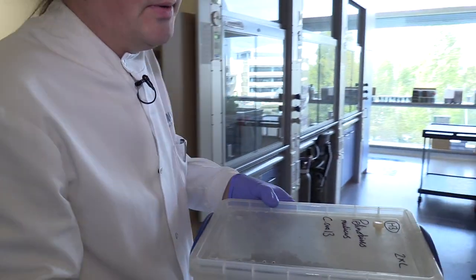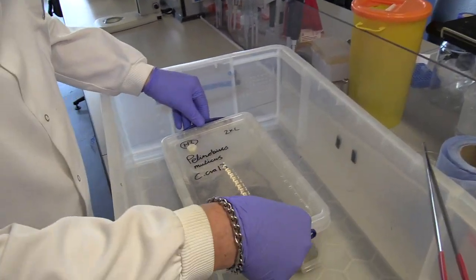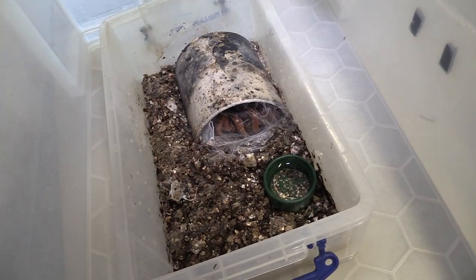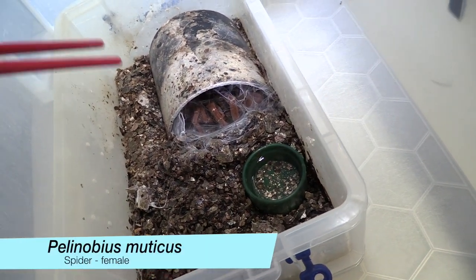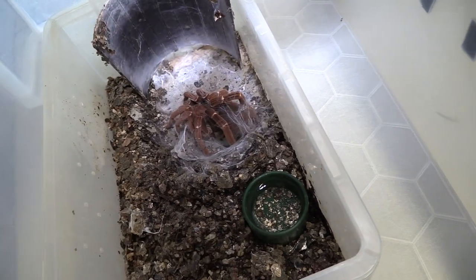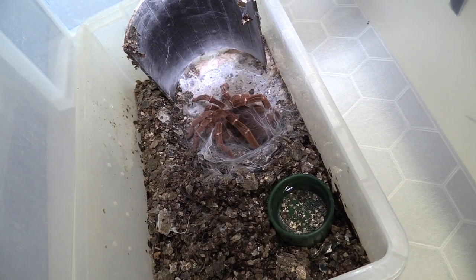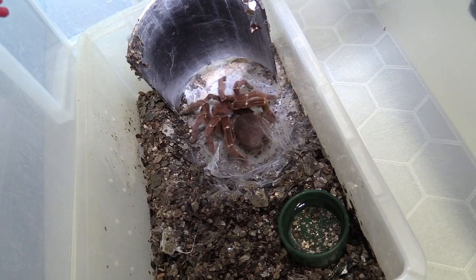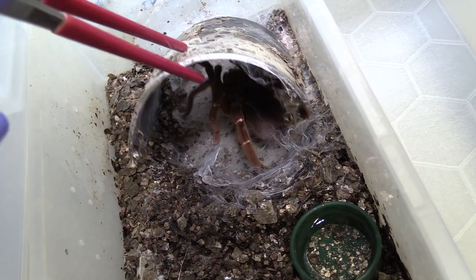This is the king baboon spider. They were named baboon spiders because early taxonomists thought that their legs looked like the fingers of baboons — though I think that's open to a lot of interpretation. Here you can see the spider sitting at the entrance of his burrow, with the same vermiculite setup providing humidity for this species native to East Africa. The theraphosids are ambush hunters; they spend a lot of time waiting in the hide for food to come past.